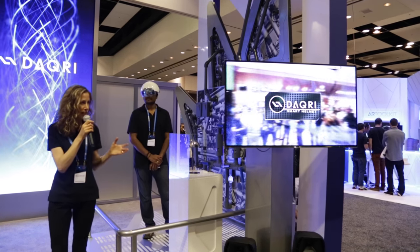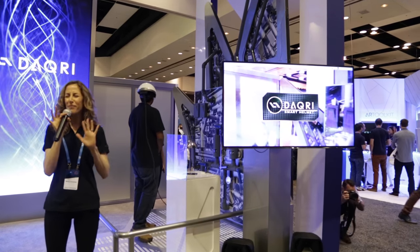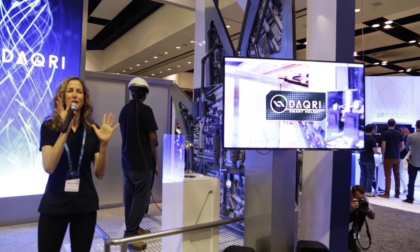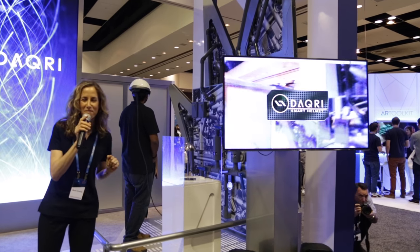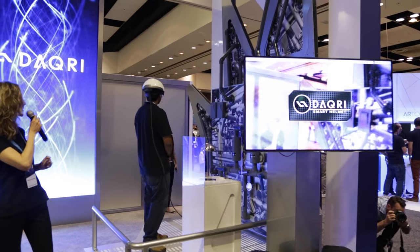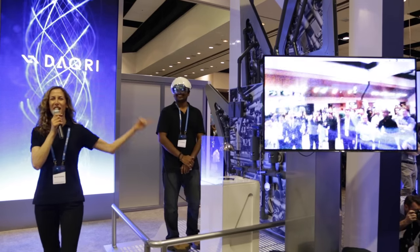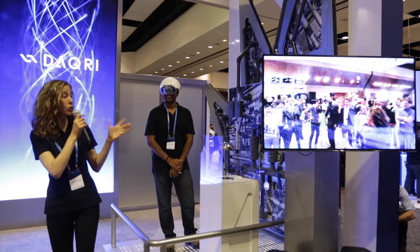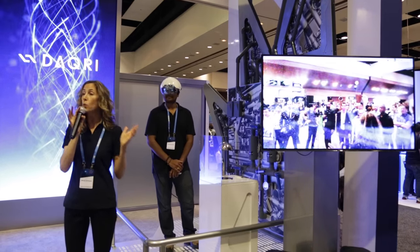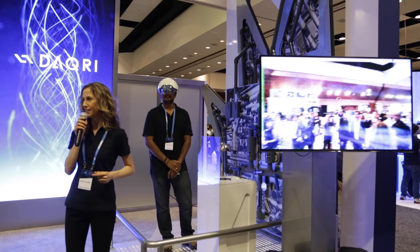We've taken the protection a worker wants and added in all the information they need — but this is something you really just have to see. Here we have Naveen, our industrial worker wearing Daquiri Smart Helmet. Naveen is tethered to the TV. Normally Daquiri Smart Helmet is wireless, but we've attached a video cable so that you, the audience, can see exactly what Naveen does.